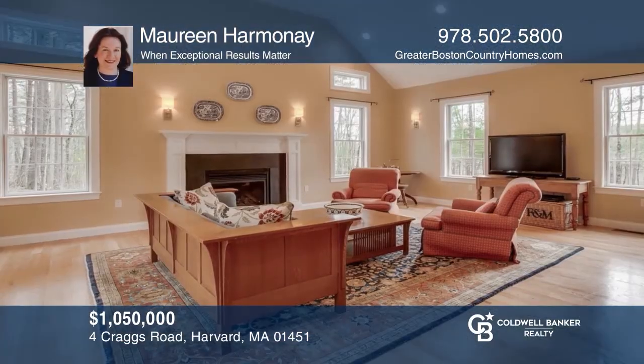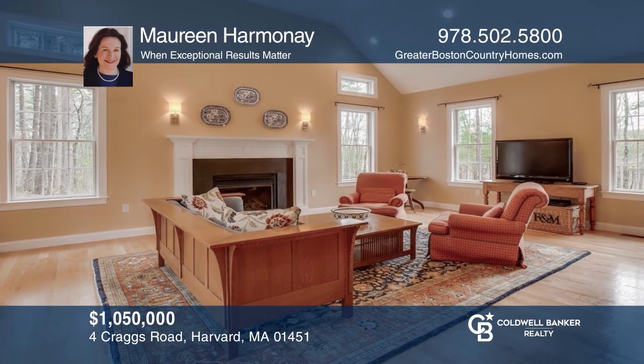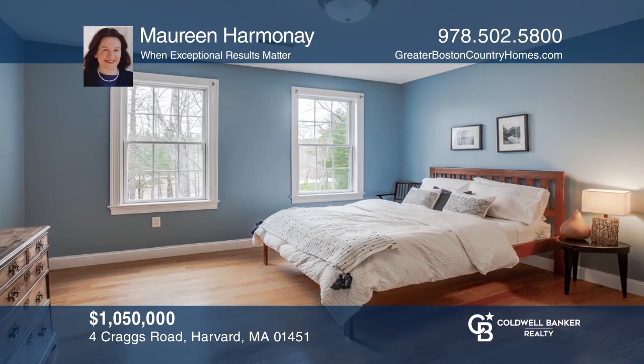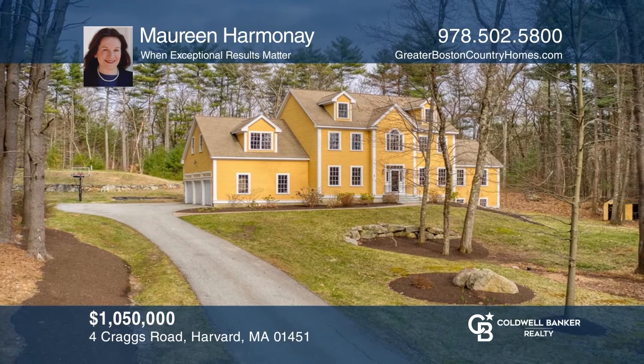Looking for a place of peace and privacy? This custom five-bedroom colonial combines elegance and luxurious comfort in a beautiful country setting. Enjoy hardwood floors, a large country kitchen, gas fireplace, and four finish levels. See it today with Maureen Harmonie.